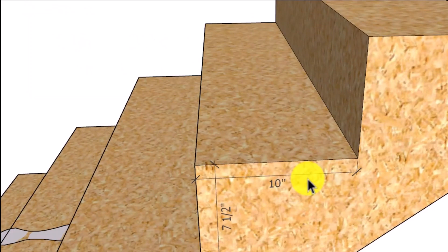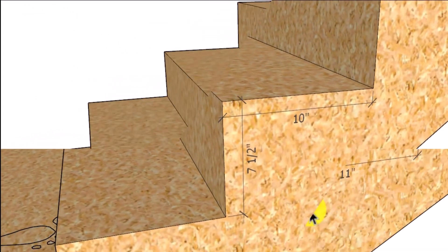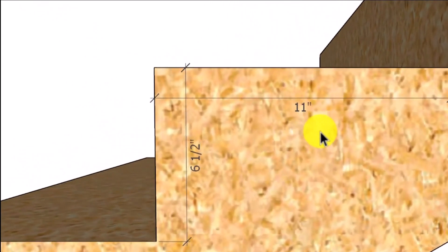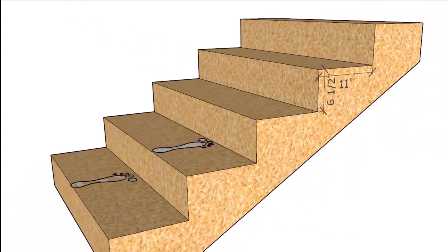I am not a firm believer in this rule. I used to be, but in reality there are some stairways that this won't work with. Six and a half inches and 11 inches should provide most people with a comfortable step. People who are taller or shorter, older or younger might have a difficult time using the 17 and a half inch rule as a standard rule of thumb to create a comfortable stairway.